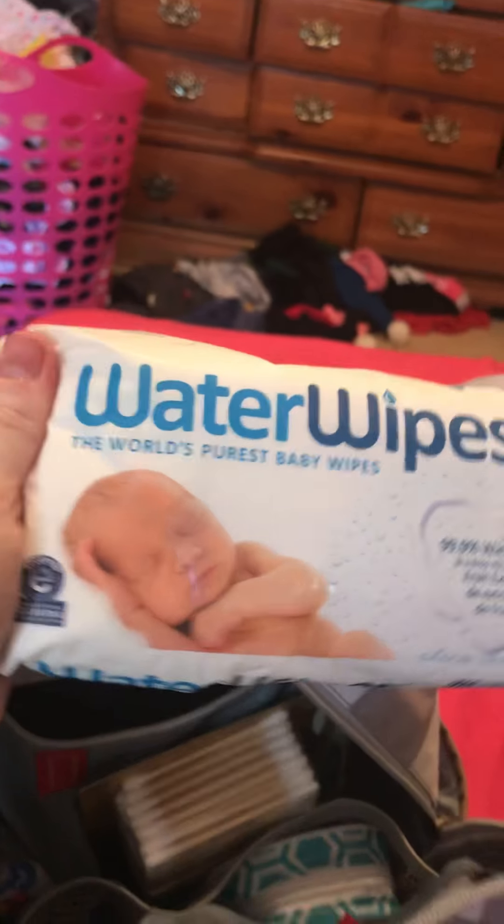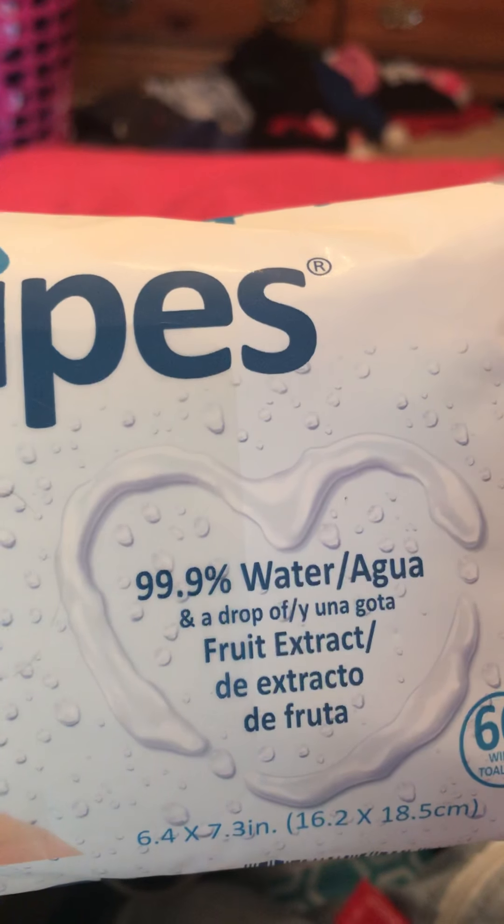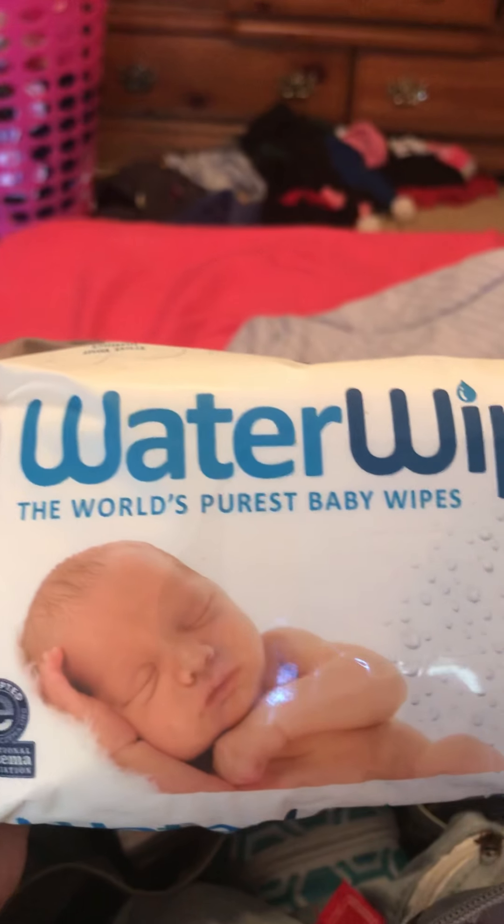Okay, now we're going to go into the big pocket right here. In this big pocket, we have baby wipes — Water Wipes. These are best for your reborns. These are 99.9% water and a drop of fruit extract. Then we have her hair bottle to wet her hair, to brush it. Then we have her first aid kit, or grooming kit.